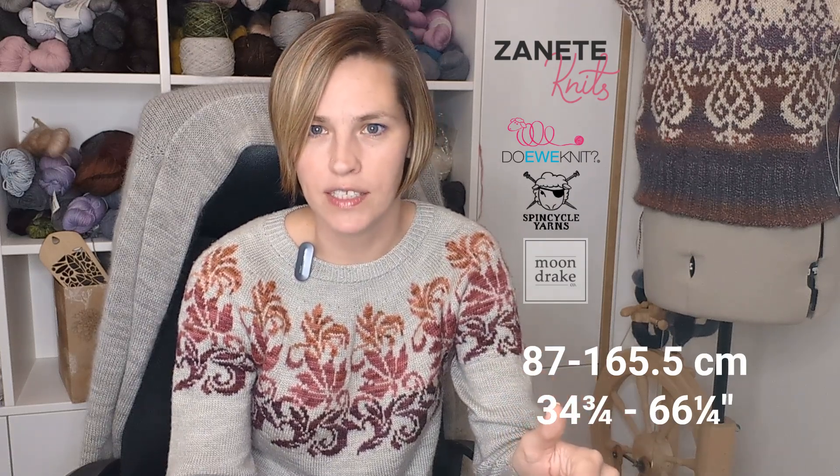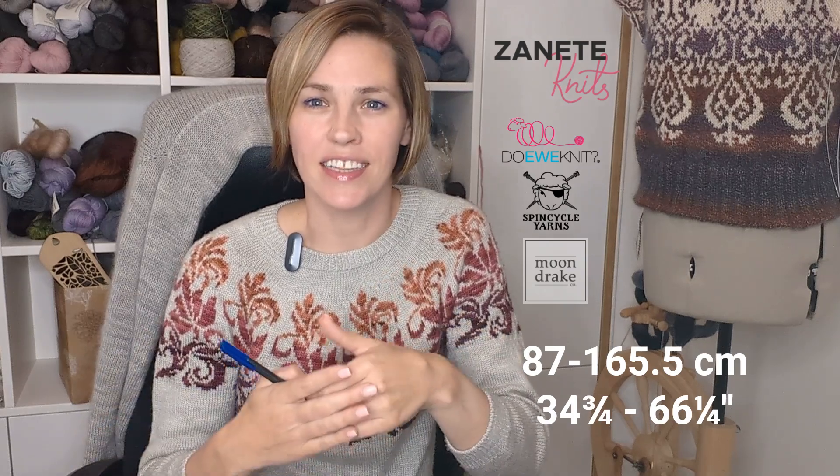The pattern will come in nine sizes and is designed to be worn with 5 to 15 centimeters (2 to 6 inches) of positive ease. The finished chest circumference goes from 87 centimeters to 165.5 centimeters — that is 34¾ to 66¼ inches. The pattern is Latvian-inspired and quite geometric, as opposed to loose organic shapes, so it's very symmetrical with an intricate design.